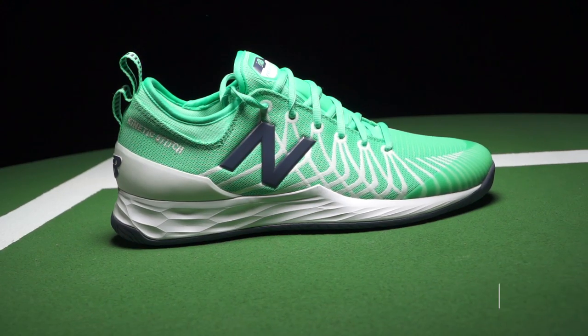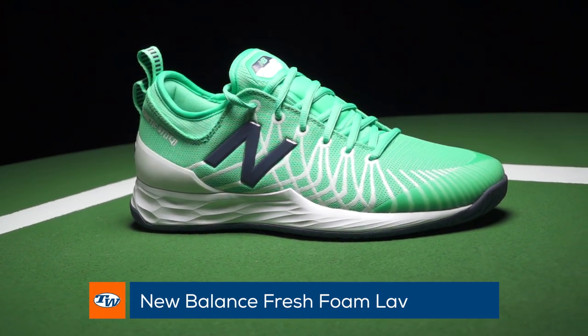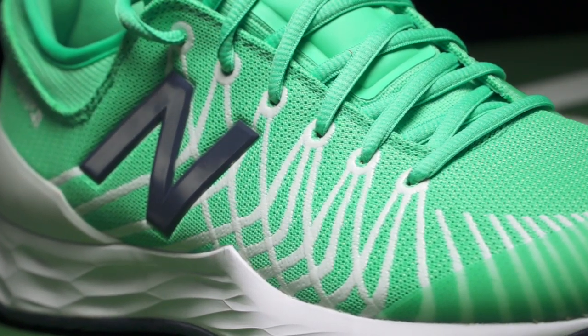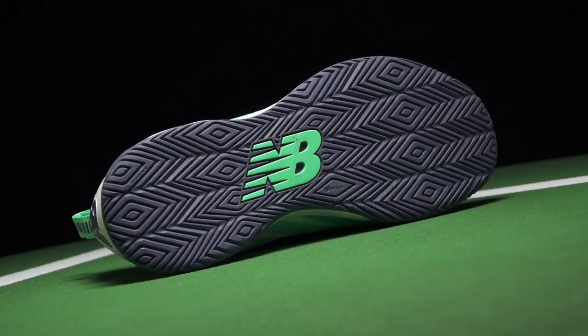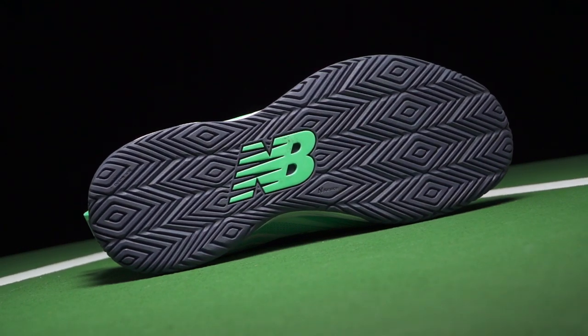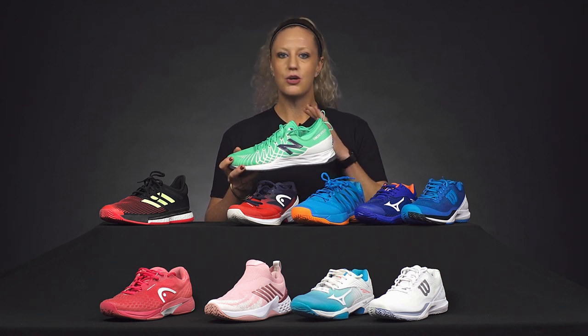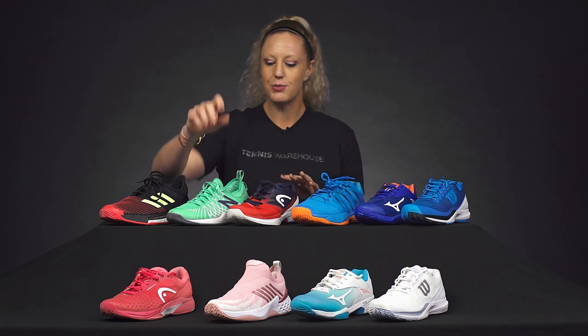Now this is just a men's shoe — it actually launched at the end of 2018, but it's so good that we had to include it in this video. It's a play tester favorite amongst the men; they're all obsessed with the cushioning and the midsole. It's super comfortable, good support, and they're all loving the benefits of this shoe. It was made for Milos Raonic, so it's going to give you great performance on the court.